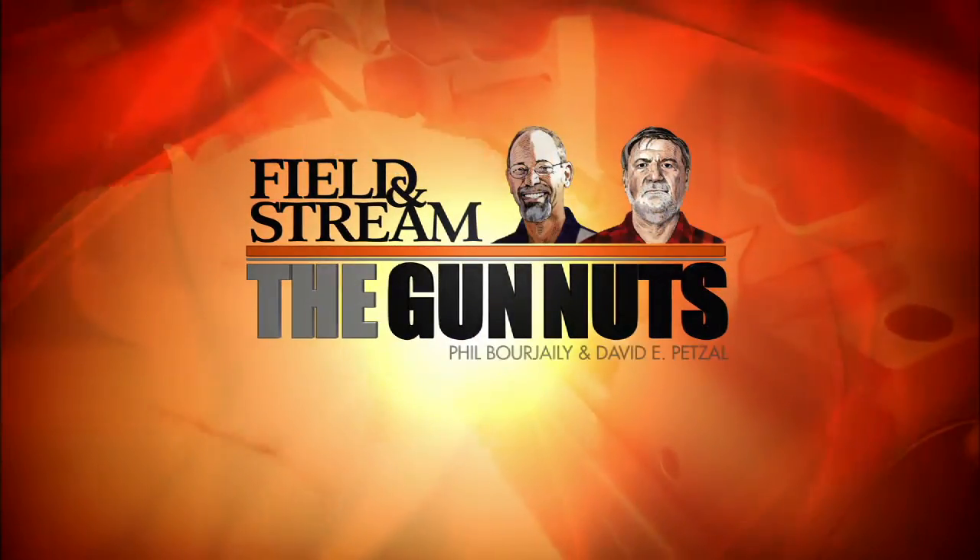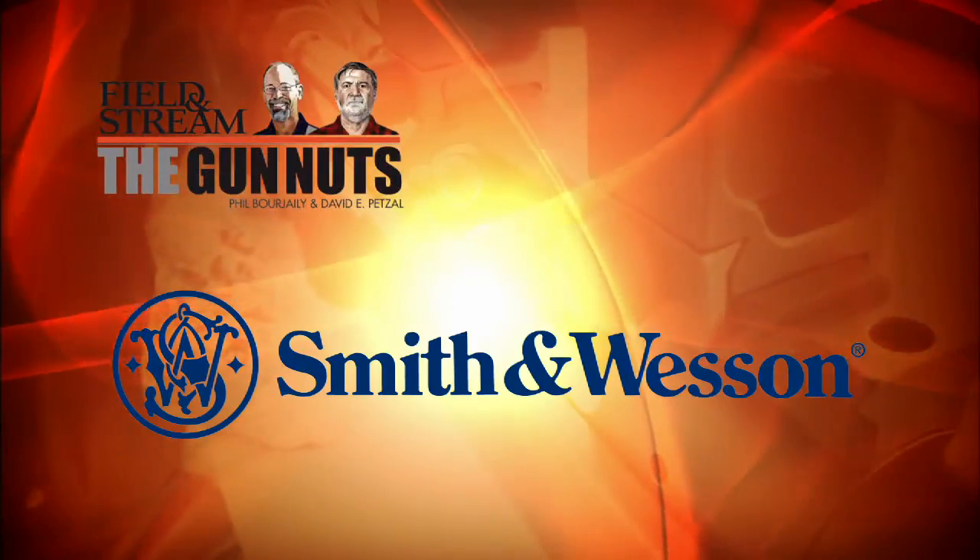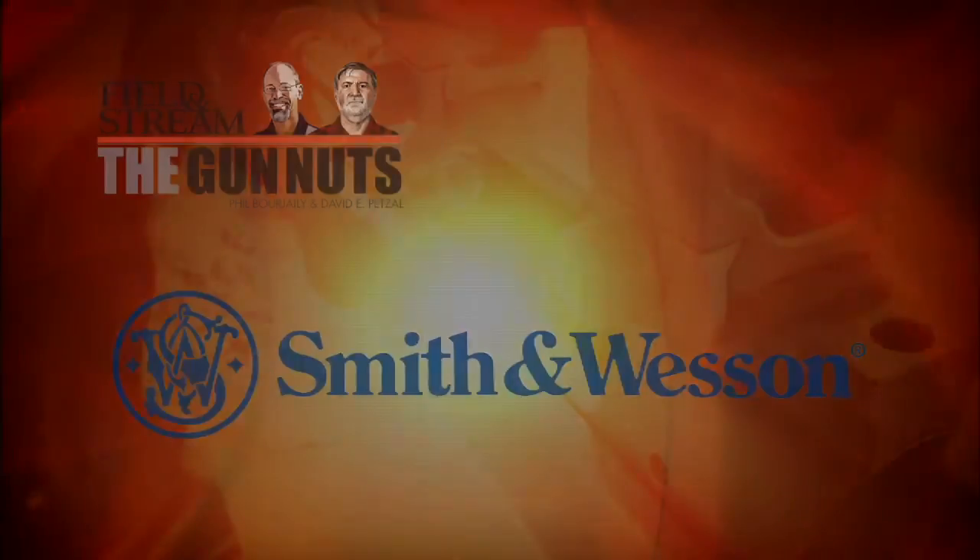Field and Streams, The Gun Nuts, presented by Smith & Wesson. Safety, security, protection, and sport.